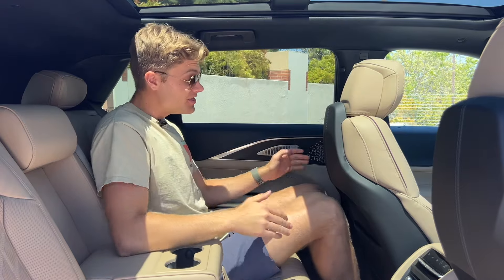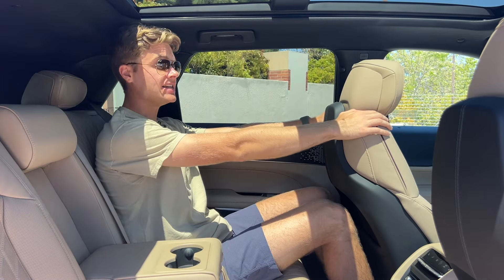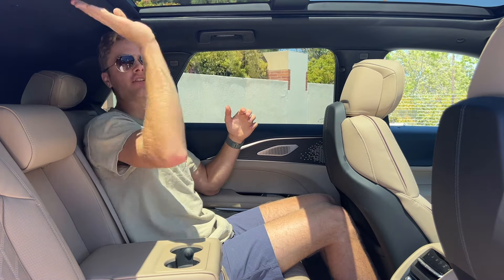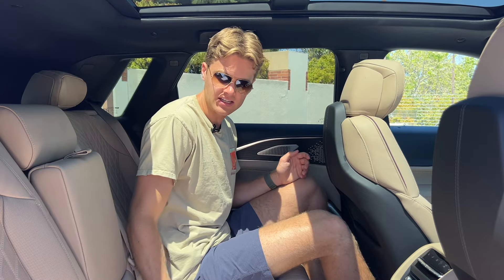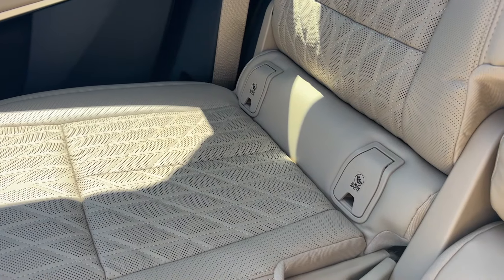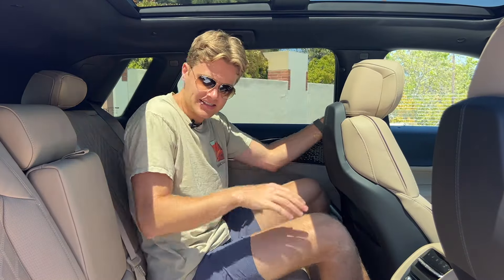Here in the second row of the Cadillac Lyriq, it's not quite as roomy as I would have hoped. There is plenty of knee room sitting behind my ideal driving position — I'm six-foot-two — and plenty of foot room underneath the seat in front, but headroom is a little on the tight side. If I lean back and sit upright, my head hits the cutout for the panoramic sunroof, which is a little unfortunate. There's also a strange hump right at the base of the seat where the ISOFIX anchor points are, which I keep hitting with my lower back, so I have to sit forward a little more.